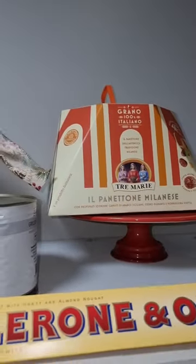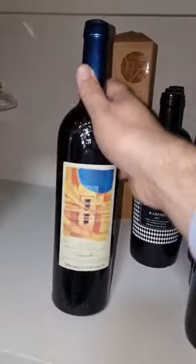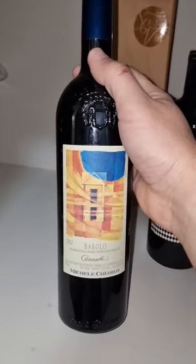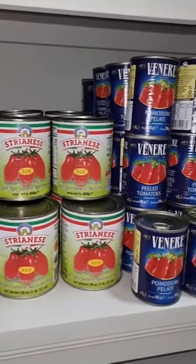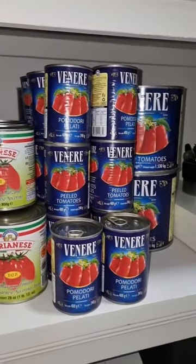Oh, this is beautiful — this Panettone I found today, so good! My favorite wine is here, the Barolo from 2007. And we have San Marzano from Italy and great Peeled Tomatoes from Italy.